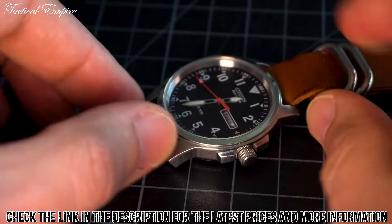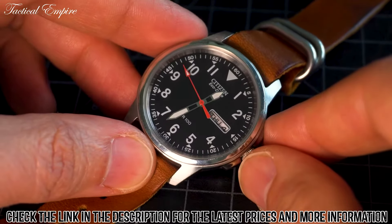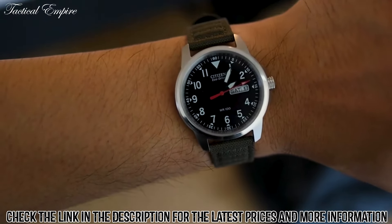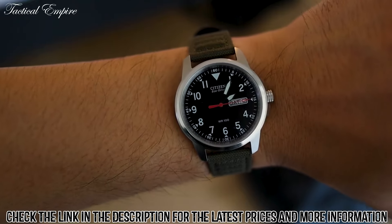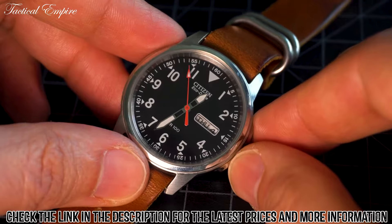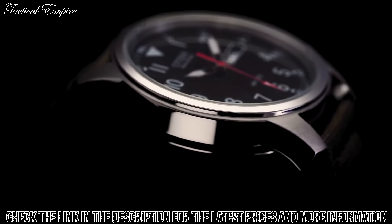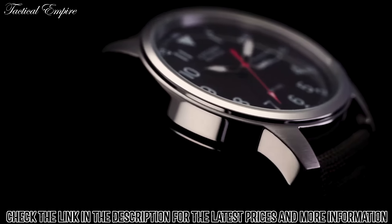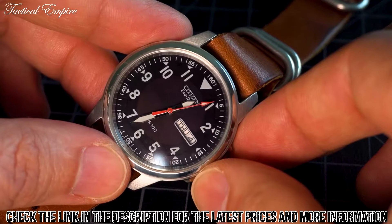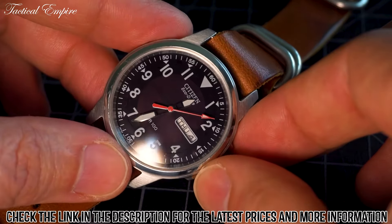The watch's face is black with white hour markers and hands, which are luminescent for easy visibility in low-light conditions. Its date display at the 3 o'clock position is also useful for keeping track of the day. The watch has a timeless look that can be paired with any attire, making it perfect for any occasion. It has a comfortable and durable construction, with a secure clasp, and its band is also adjustable to accommodate different wrist sizes, making it a great option for people of all ages.